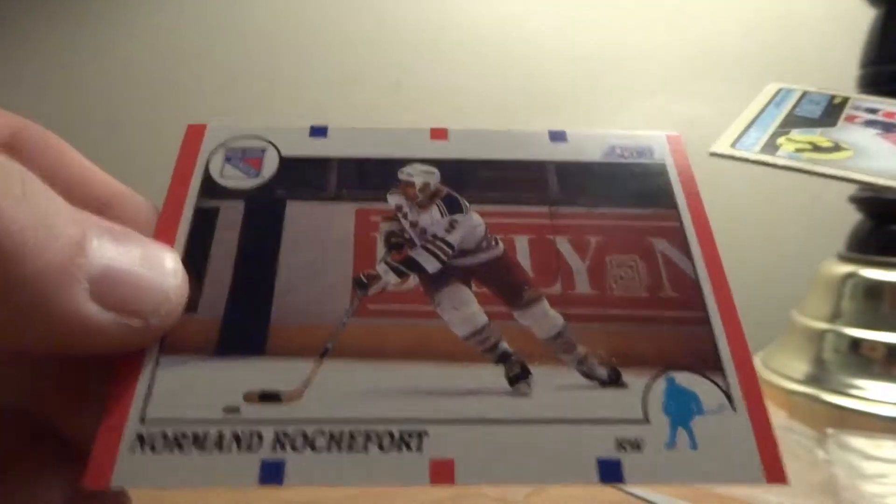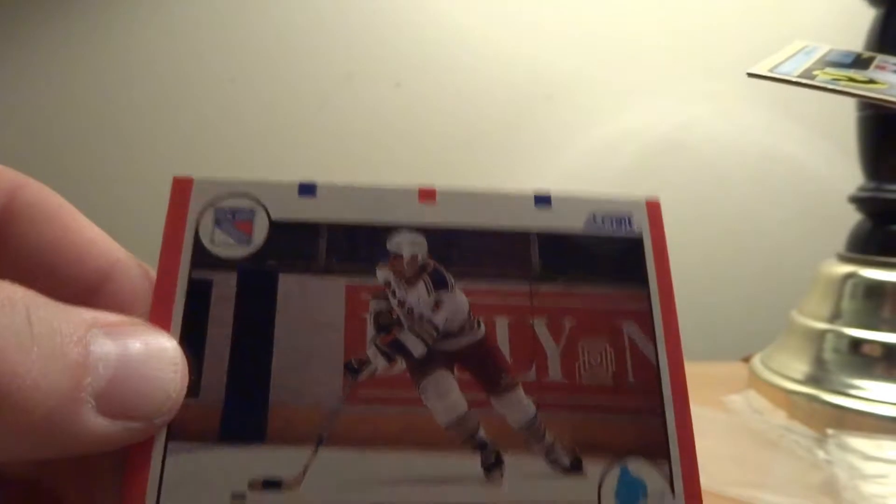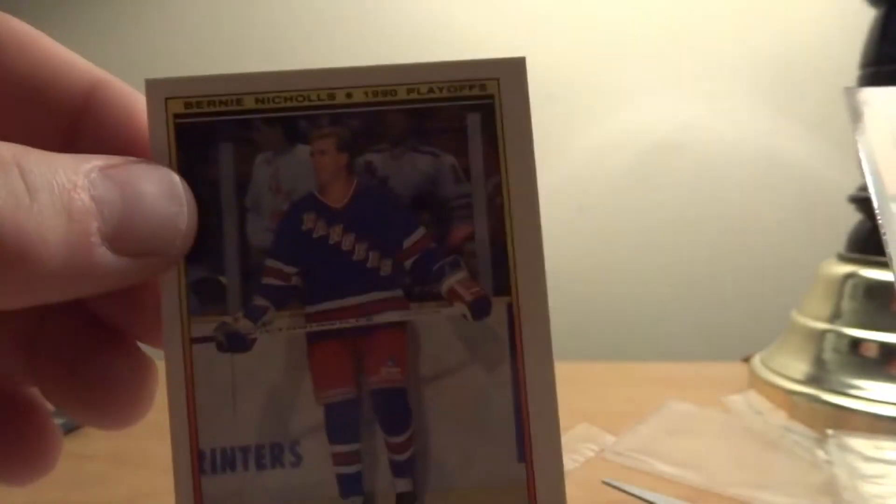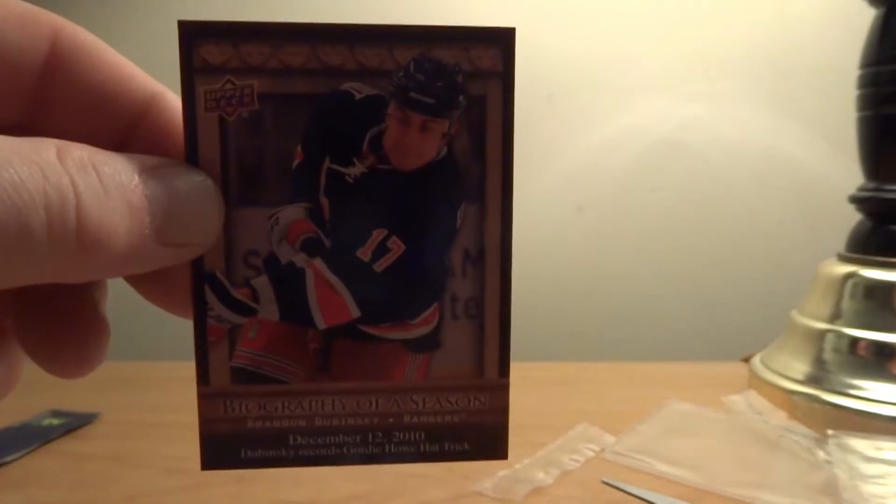It's gonna be all Rangers cards — Norman Rochefort. Artie Manson, another Bowman Hat Tricks. Bernie Nichols playoff hat-trick and a biographic season card, and Brandon Dubinsky. To recap, these packs will be opened in a separate video down the road sometime.